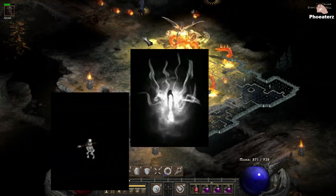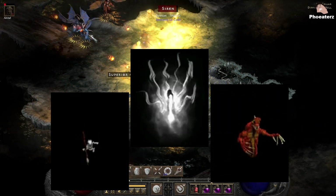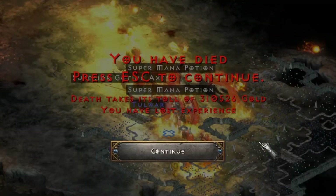You have dolls, wisps, vipers. I died so many times here to test my luck.